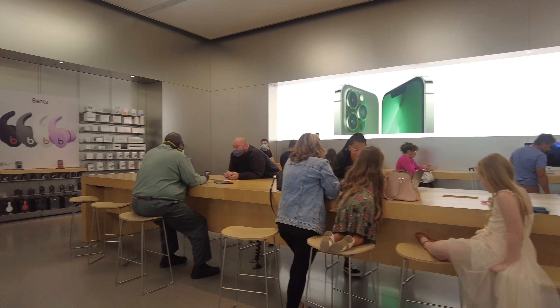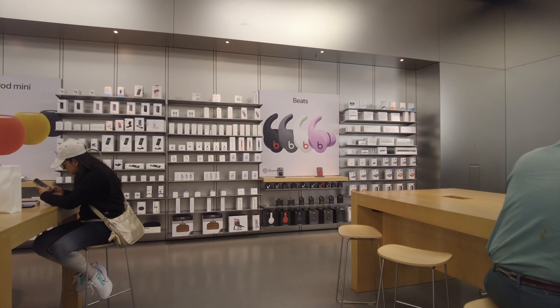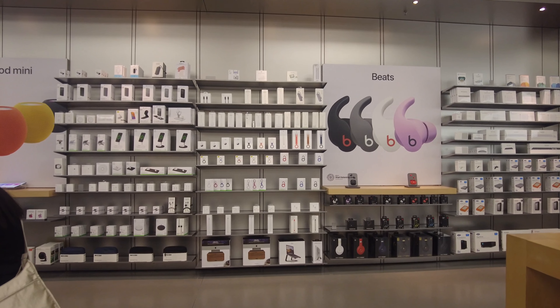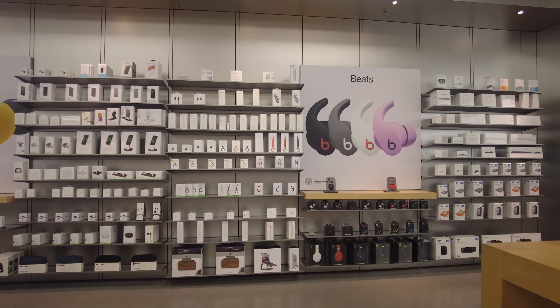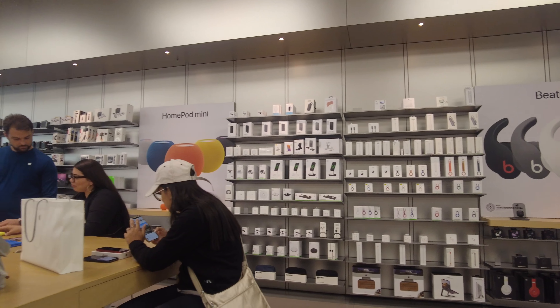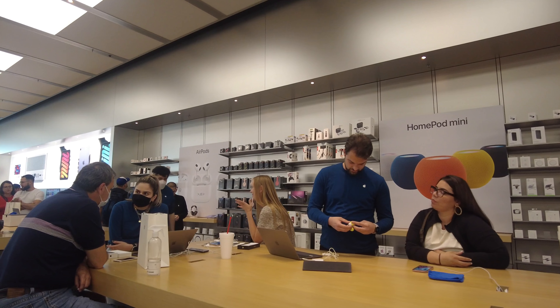On this wall they have Apple phone cases. You can pick the case you want — the boxes are placed behind the display and you just pick up whichever you like. Behind the cases they have Apple Watch bands as well.